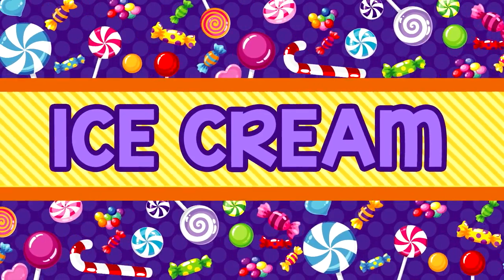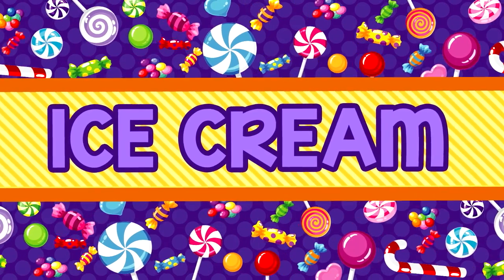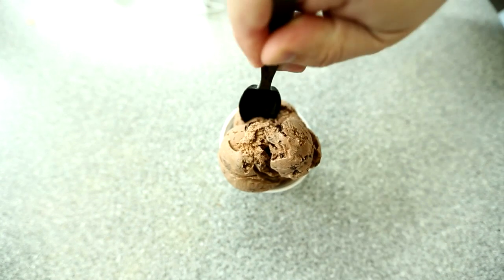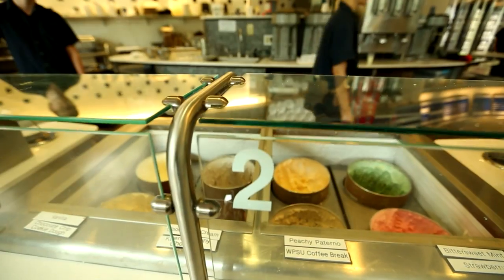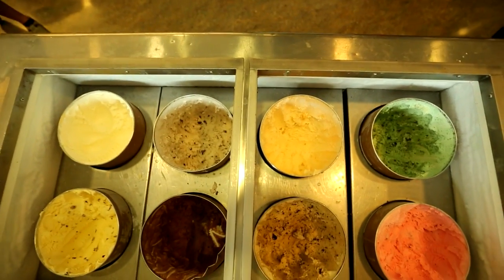It's a sweet treat beloved by millions. Your mouth is probably watering just thinking about plunging a spoon into a big bowl of it. Ice cream. Whether it's chocolate, vanilla, or some crazy flavor, there's a surprising amount of science that goes into your favorite dessert.